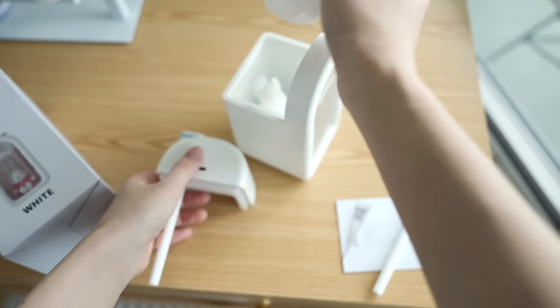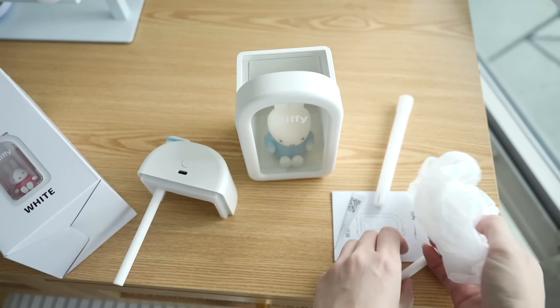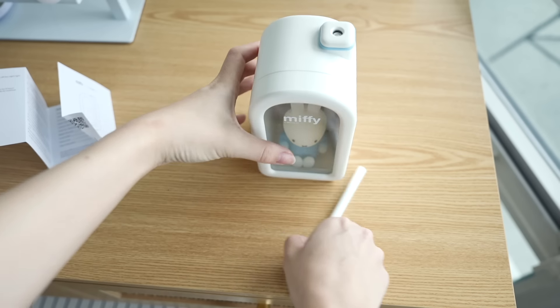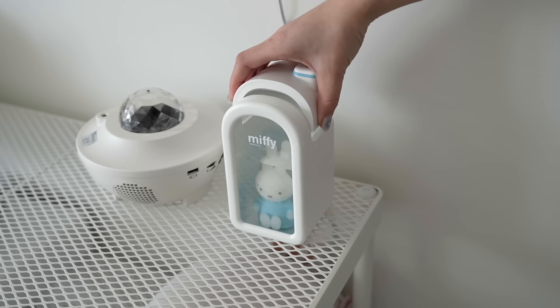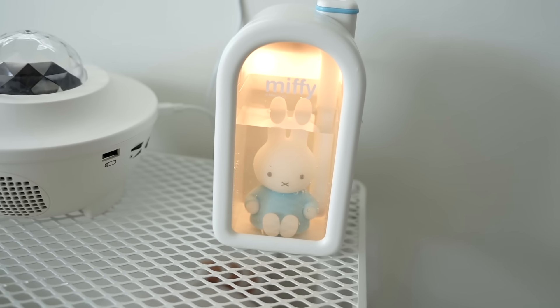I thought it was going to be pink but that's okay. Oh my god, it's so cute, I'm obsessed.